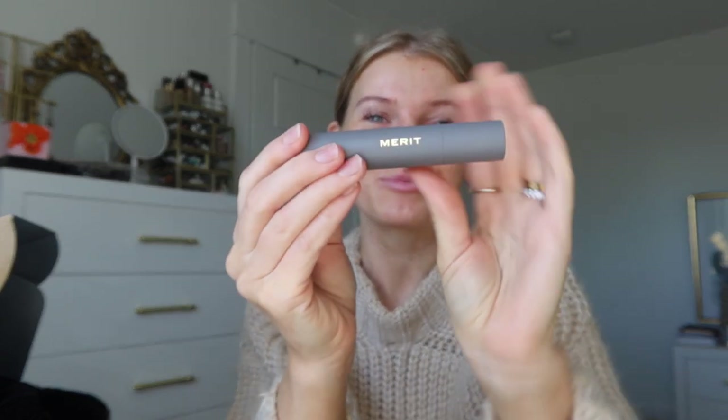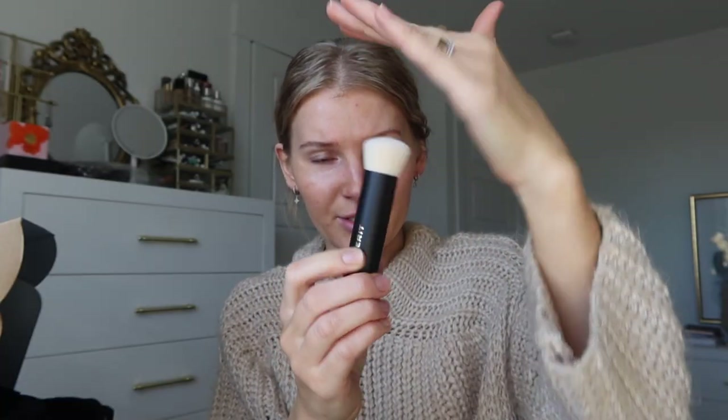I picked up two of their complexion sticks in two different colors — they're called the Perfecting Complexion Sticks. I got one in Sand for an all-over color and then the Amber one to use as a bronzing shade. They also have their blending brush, which is very soft and dense — it has a tiny bit of a slant. And I tried the Day Glow Highlighting Balm — it feels very hydrating.